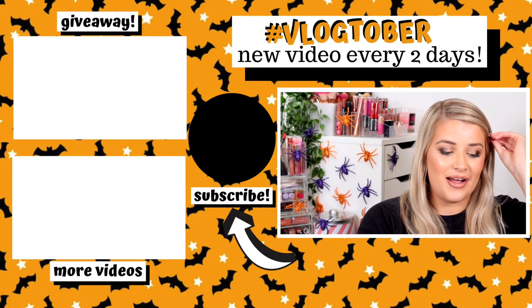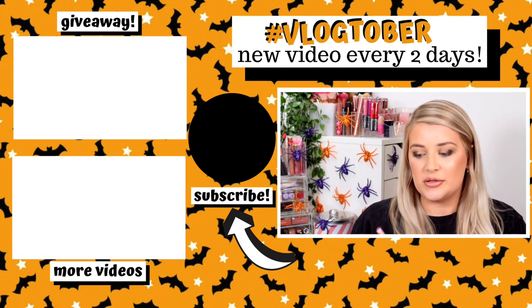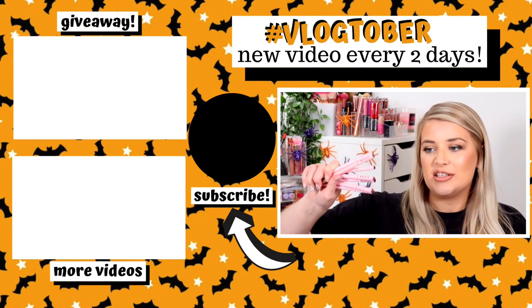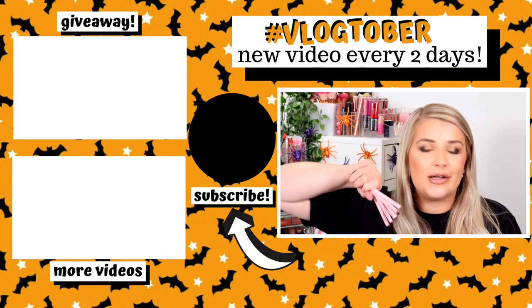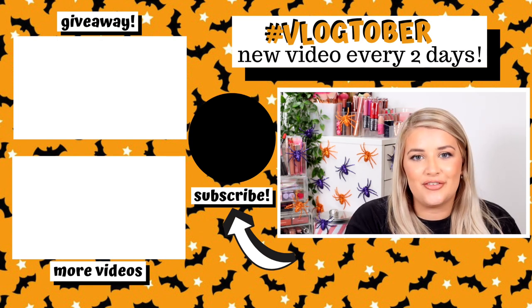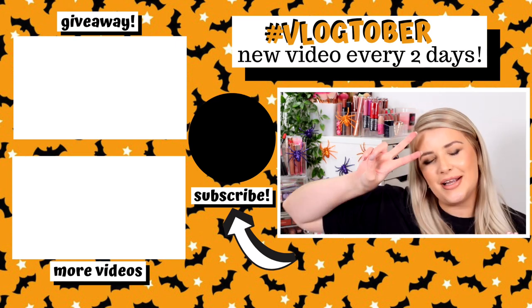That is all of the Doll Beauty lip liner swatches — I really hope you enjoyed this video. I'm uploading a brand new video every two days for Vlogtober. Let me know if there are any shades you want me to pair up with lipsticks, or if you want a full video pairing these with nude lipsticks. Don't forget to enter my giveaway. Thank you so much for watching — see you in two days, bye!